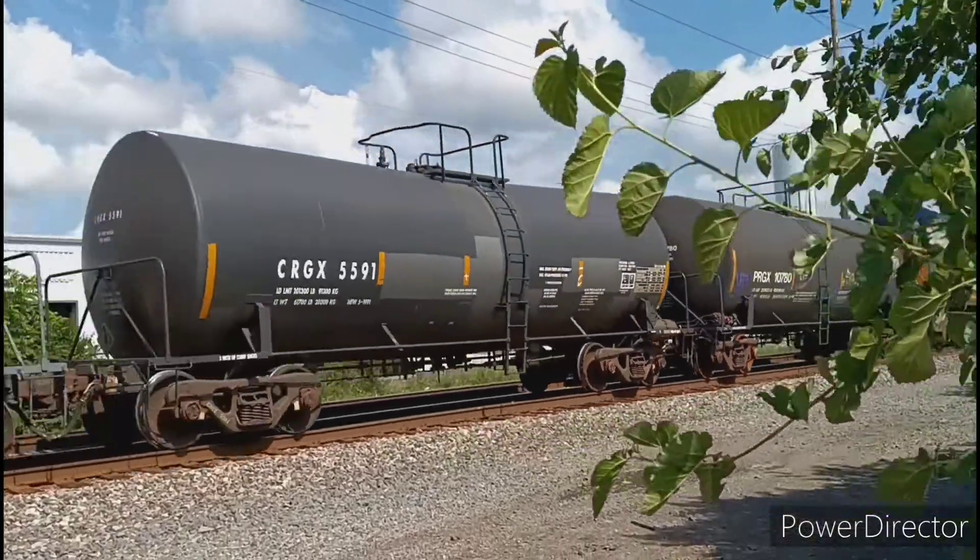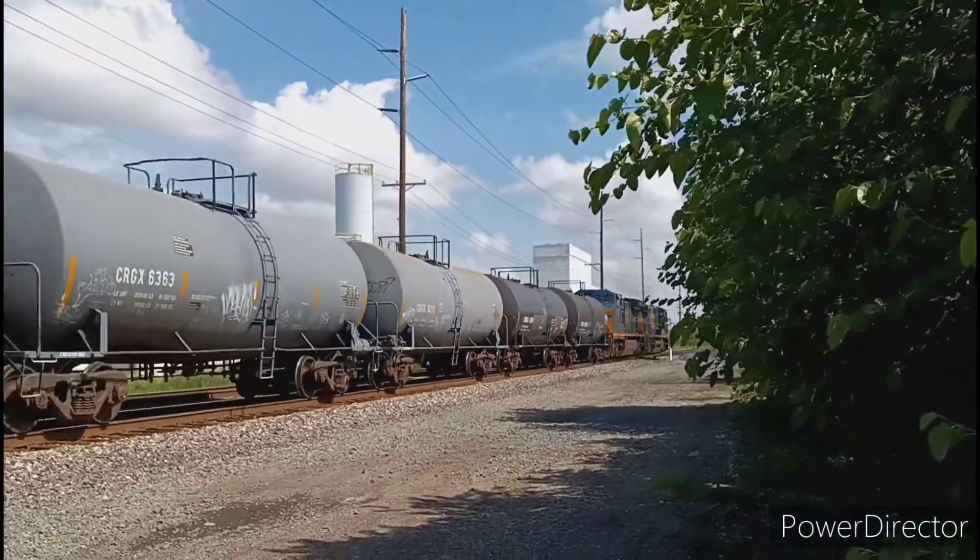Check that one out — a Dash-9 leads, followed by a Dash-8. Awesome.